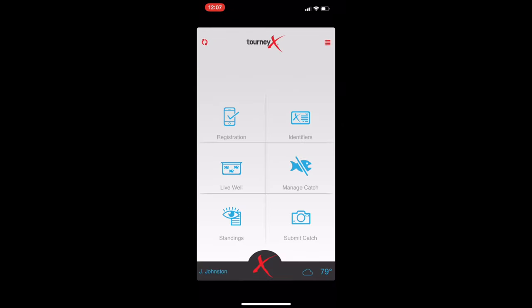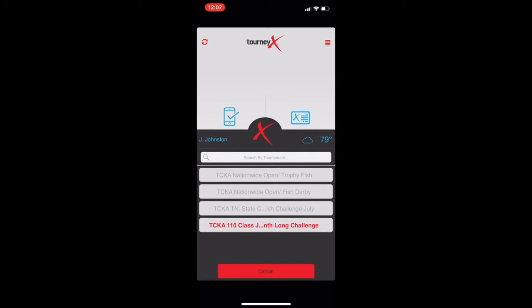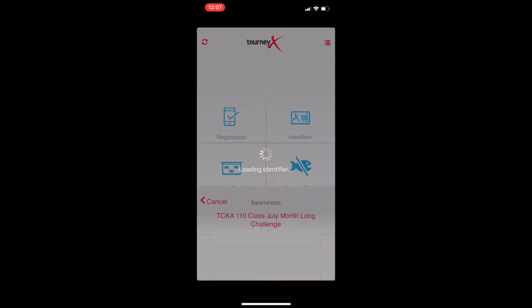Going back to the main screen, the next tab is the identifier tab. Click on that and it will show you the identifiers to use for the tournaments that you submit your pictures with. The gray boxes are tournaments I have registered for but that aren't currently taking place. You'll get your identifier either at the captain's meeting before the tournament, or if your tournament doesn't have a captain's meeting, it will post a few minutes before the tournament starts. Here's an ongoing one — you can see the tournament identifier code for that one.